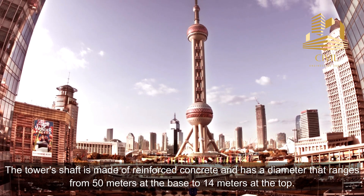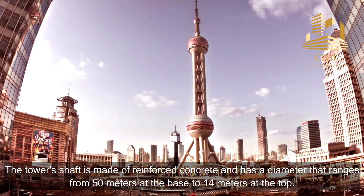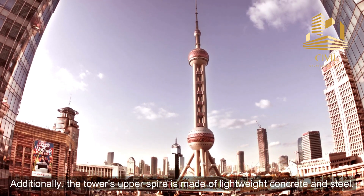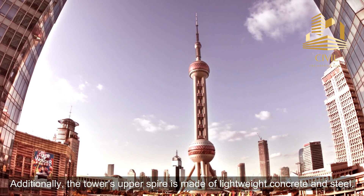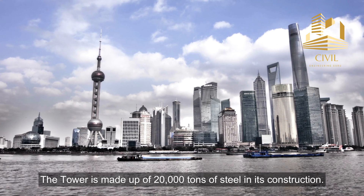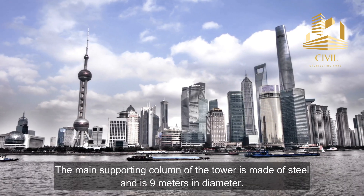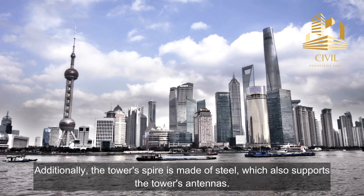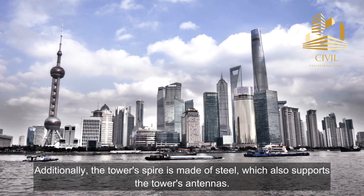The tower's shaft is made of reinforced concrete and has a diameter that ranges from 50 meters at the base to 14 meters at the top. The tower's upper spire is made of lightweight concrete and steel. The tower is made up of 20,000 tons of steel in its construction. The main supporting column is made of steel and is 9 meters in diameter, and the tower's spire also supports the tower's antennas.